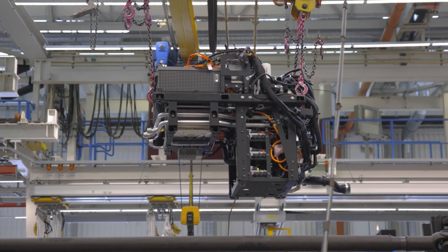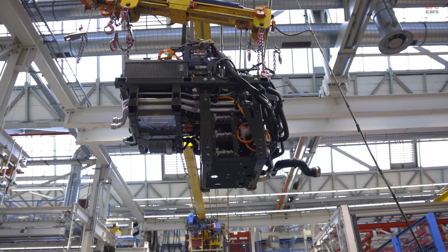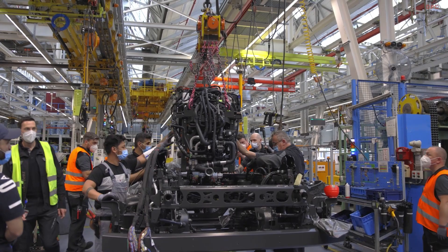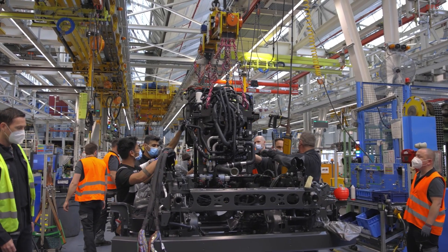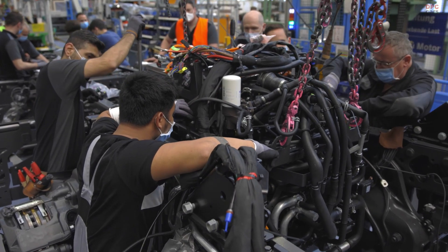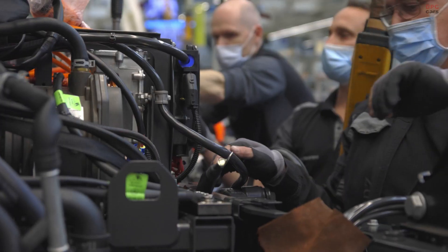Hi, my name is Johannes Benz and I'm part of the e-Actros launch team. For our customers, the transition to e-mobility is not only about simply buying a new electric truck. That's why we at Mercedes-Benz Trucks offer an integrated e-Actros solution.